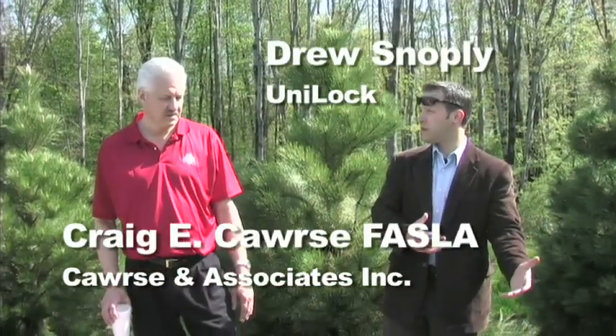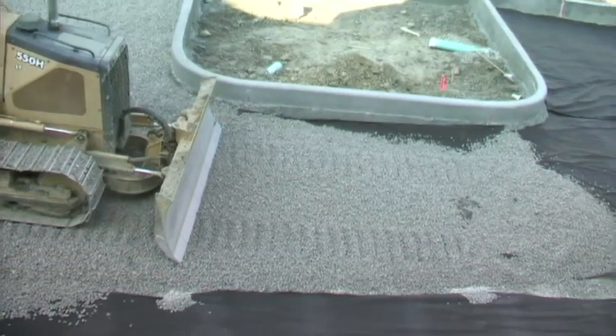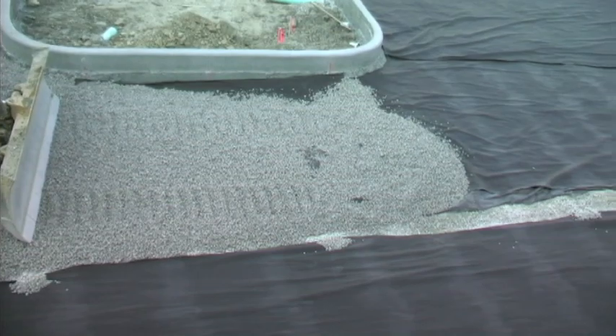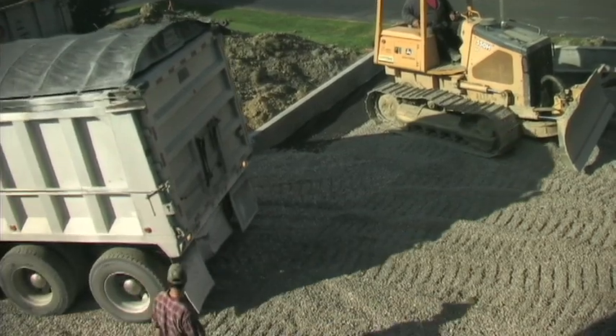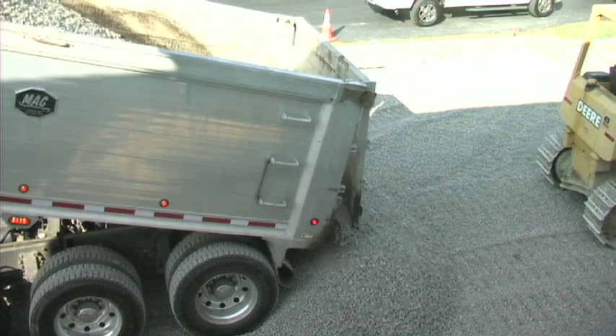We go into a section of 20 to 22 inches of number 57 stone, which is just a little bigger — that was compacted — and then the whole process follows. There's sub-drainage under here, not a lot of it, but kind of a spine coming down through here with a couple fingers off it.